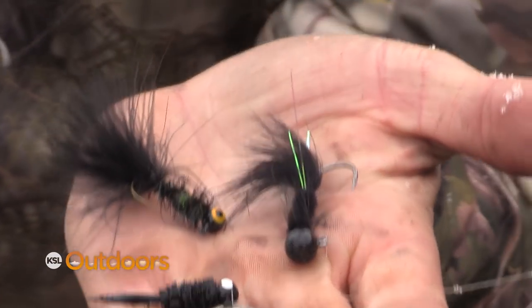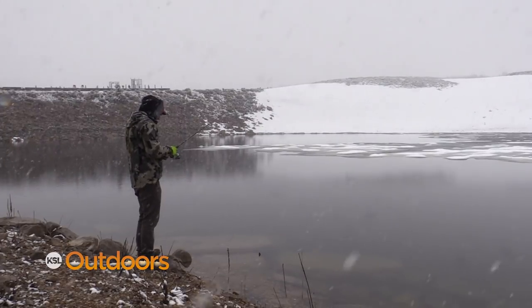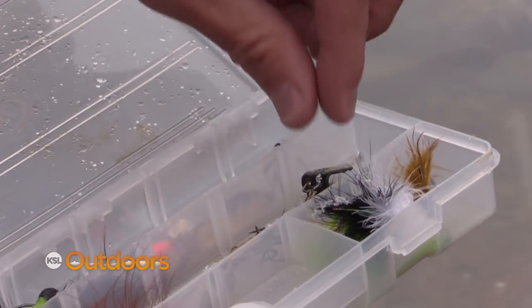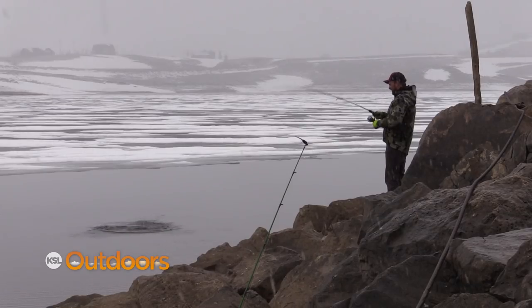This is Black Death — a 16th ounce marabou jig with a touch of green flash in it. It's a mainstay for the Phillips family for ice off. You can always throw the power bait rig out there. I'd never tell a person not to throw a worm and a bobber or a power bait rig out there while fishing a jig on the shoreline at the same time. It just helps you increase your catch rate.